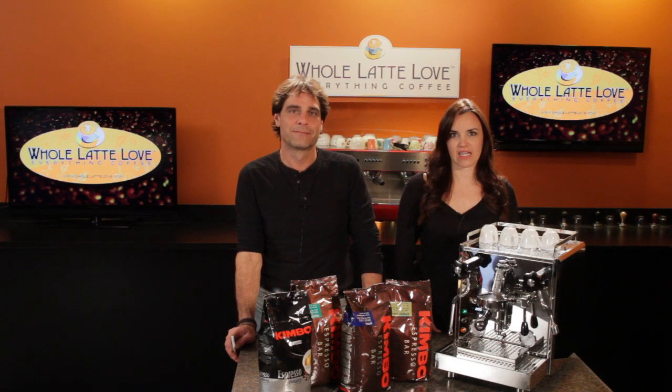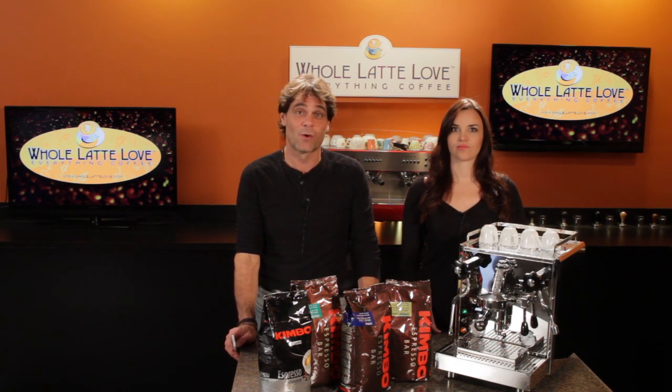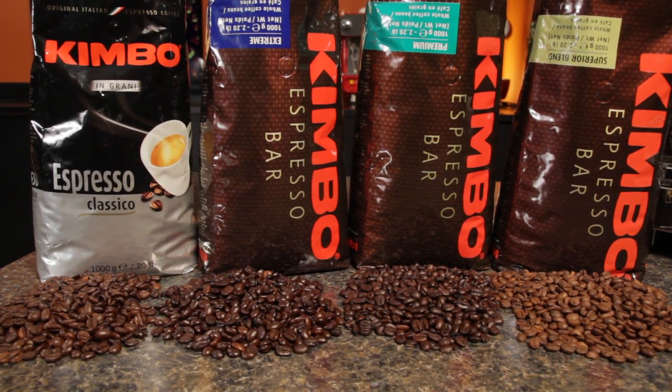Italian espresso blends can be hard to find at brick and mortar stores, unless you happen to have an Italian specialty store in your neighborhood. So we're pleased to announce that Kimbo whole bean espresso blends are available now at wholelatteelove.com. And unlike the specialty stores, you're going to like the price.